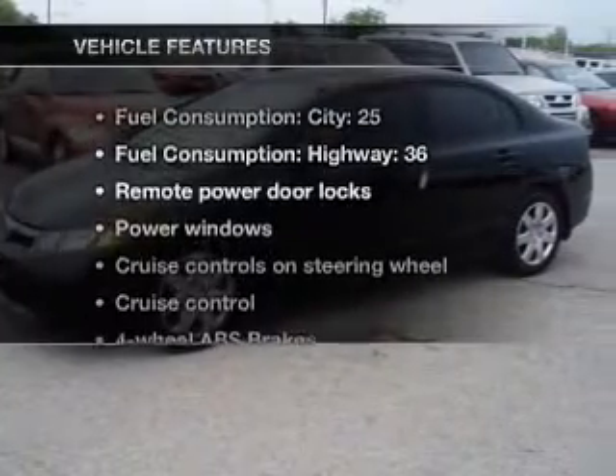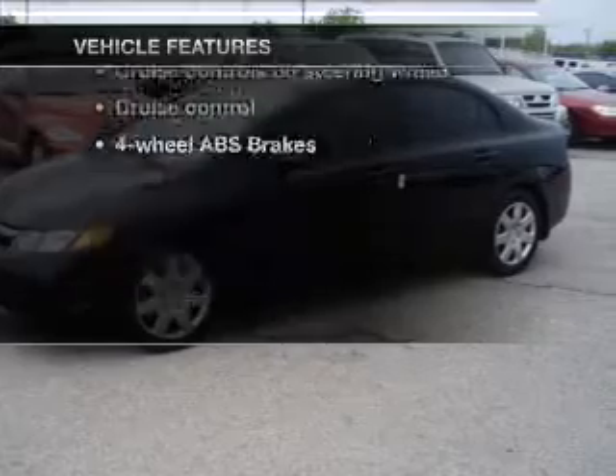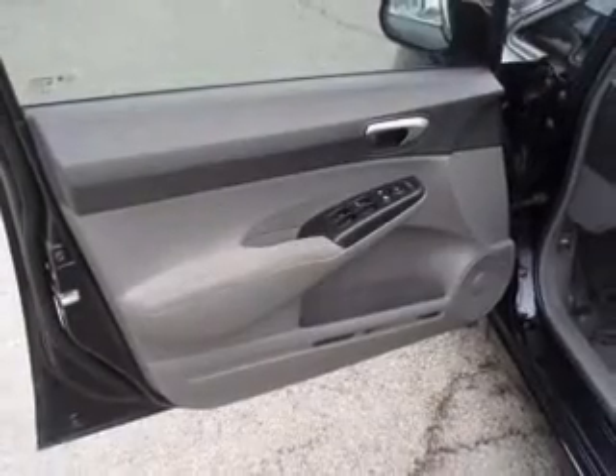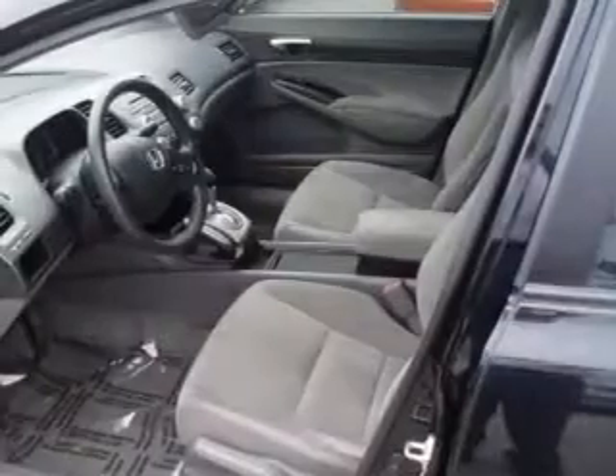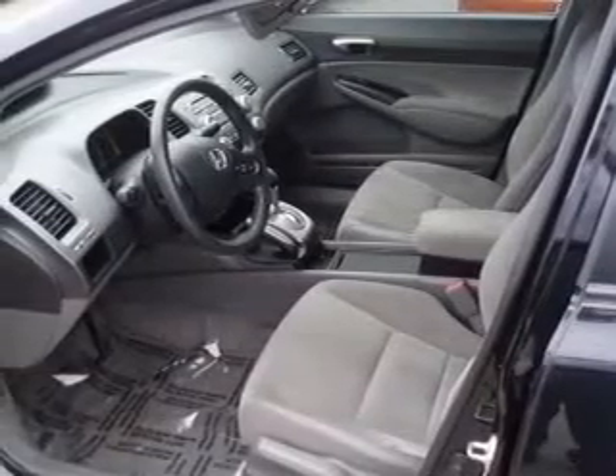Enjoy these notable features included in this vehicle: power door locks, power windows, cruise control, an AM-FM stereo with a CD player, power mirrors, power steering, and air conditioning.